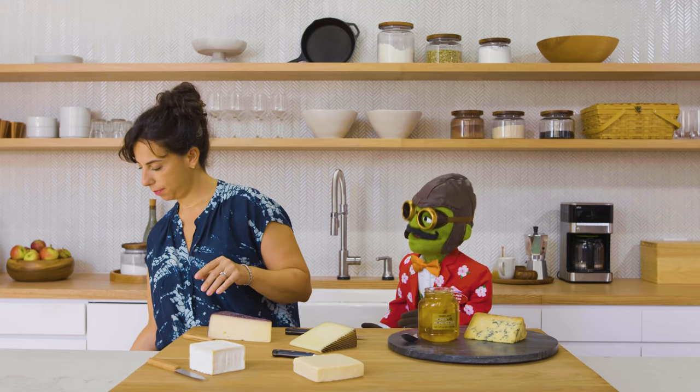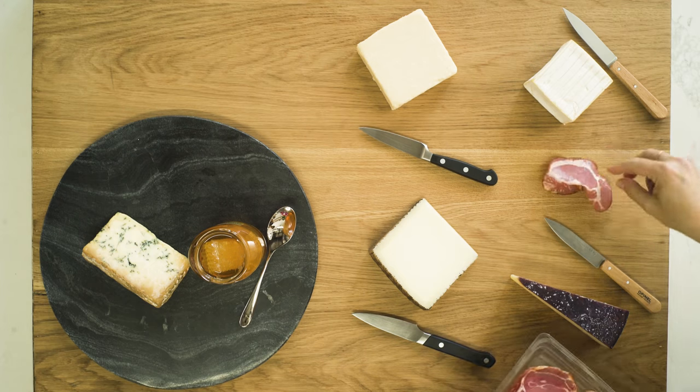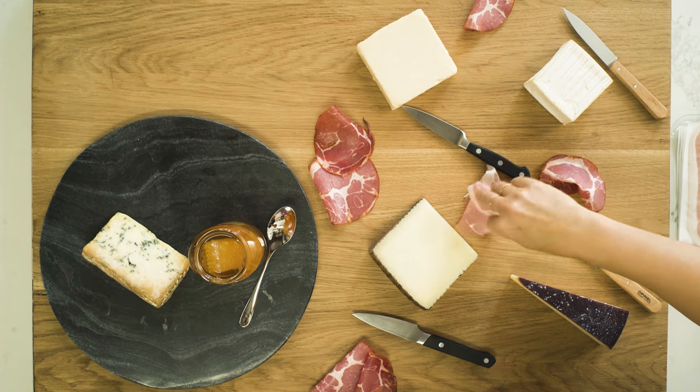Don't forget the meat! We have some good ones from Trader Joe's: Trader Joe's spicy charcuterie selection, uncured salami de Parma, and prosciutto. Look at that color — they're really going to stand out on the board.